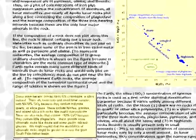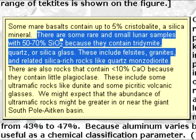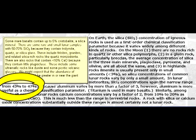Lower down on the same page, Karatev acknowledges the existence of at least the small holosamples that are rich in quartz. There are some rare and small lunar samples with 50-70% silicon dioxide because they contain tridimite, quartz, or silica glass. These include felsites or granites and related silica-rich rocks like quartz monzodiorite. Karatev then puts the typical silicon dioxide range for moon rocks between 43% and 47%. Among nearly all common lunar rocks, calcium concentrations vary by a factor of 2, from 10% to 20% as calcium oxide — much less than the range in terrestrial rocks. A rock with silica or calcium oxide concentrations substantially outside these ranges is almost certainly not a lunar rock.